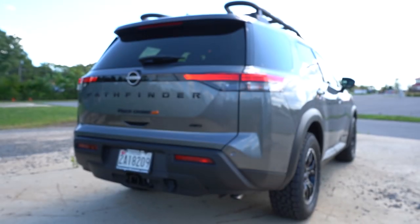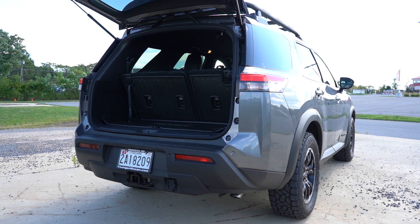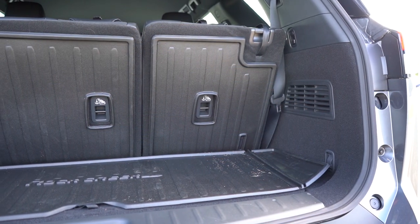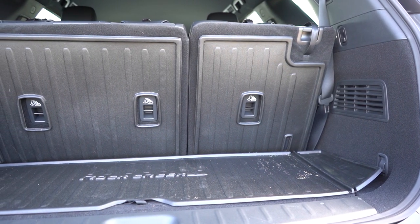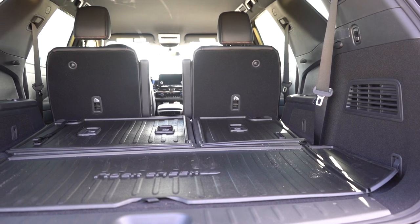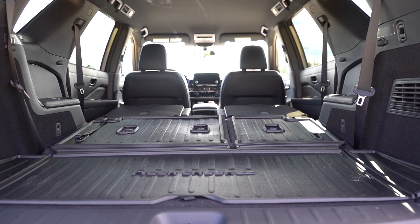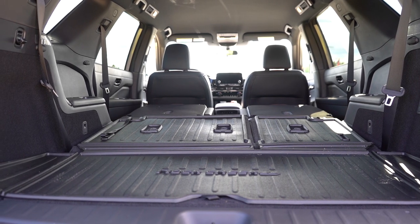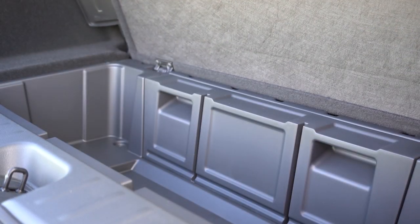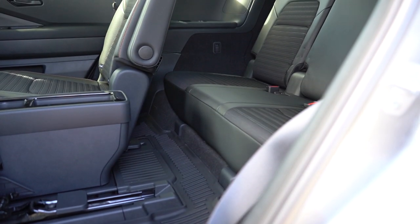When it comes to the rear tailgate, it's a power tailgate on the SL and up; the Rock Creek has a manual tailgate. The Platinum gets a hands-free power tailgate. Once opened, behind the third row you find 16.6 cubic feet of cargo space, folding the third row bumps it to 45 cubic feet, and with all rows folded you get 80.5 cubic feet. There's cargo lighting, four tie-down anchors, a 12-volt outlet, grocery bag hooks, and a generous amount of in-floor storage.